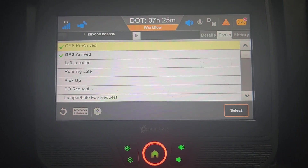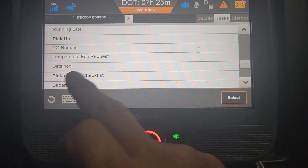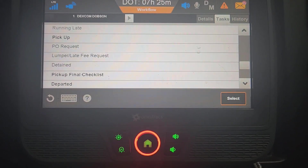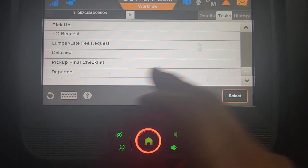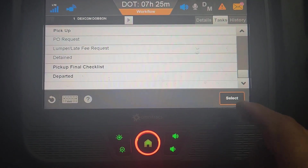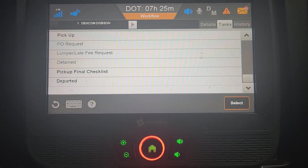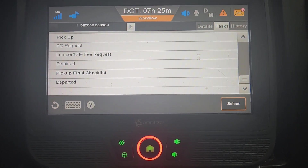Later on after we get loaded, we're going to do everything in bold. We're going to do pickup, and we're also going to do detained — it's not in bold, but that's how we get paid detention from the time we got here: 3:11 till we get out. It's going to ask us what time we pulled into the dock, so write that down. Then final pickup checklist and depart — we'll do those when we're done getting loaded. Going to pause the video — I've got to pull in and go into the shipper.